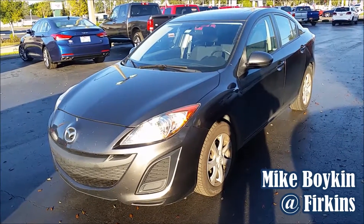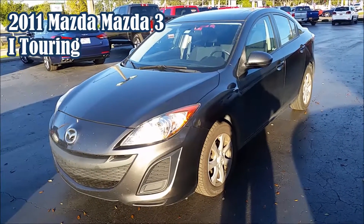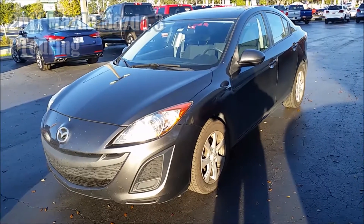Hi everybody, Mike Boykin with Firkins here today to show you this 2011 Mazda Mazda 3i Touring I just took in trade.